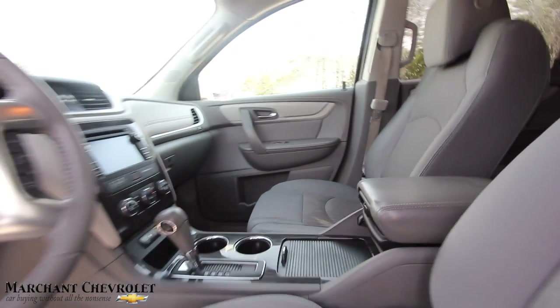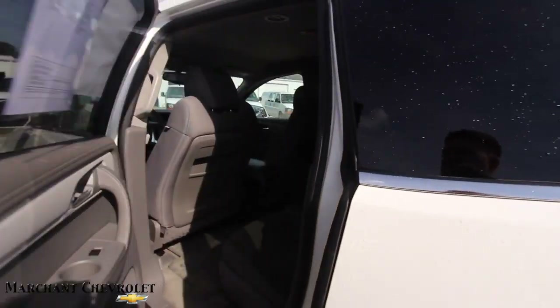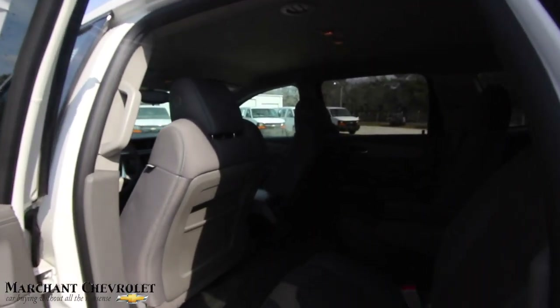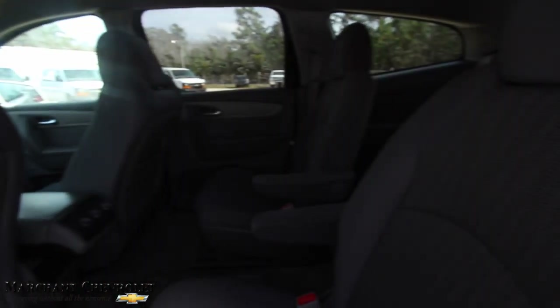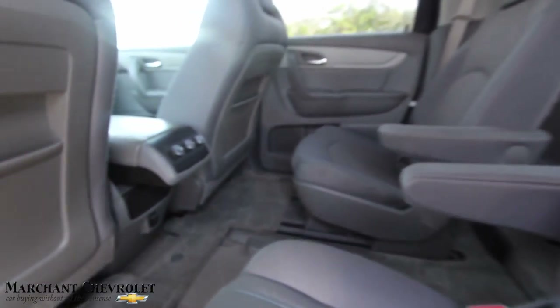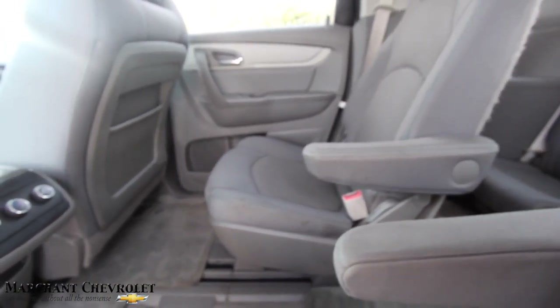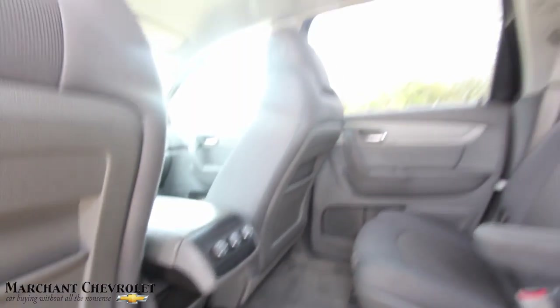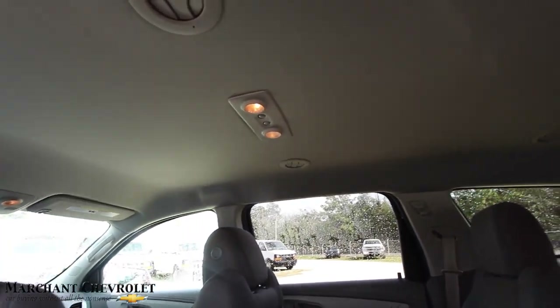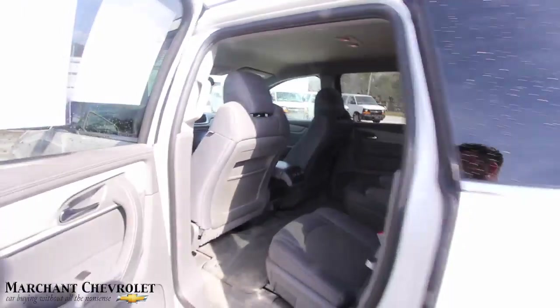Let's take a look in the back. You do have OnStar as well for some extra safety, and there is some warranty with Marchant Chevy. Like I said, captain row seats in the back with plenty of space. I like this feature because the kids can just roll right through there and get into the back — those seats slide back and forward, very customizable. No DVD player on this particular model, no sunroof, but that's okay.